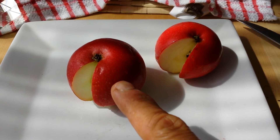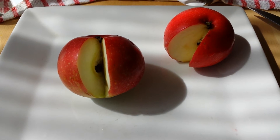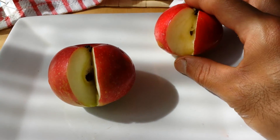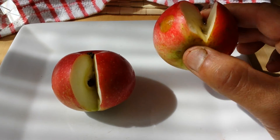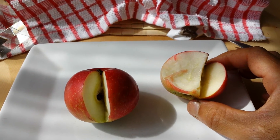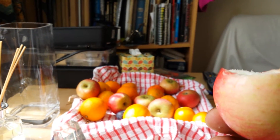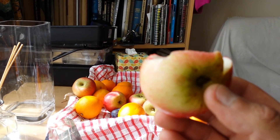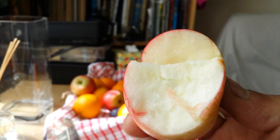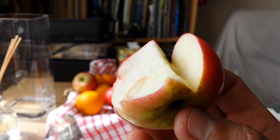I don't know why, but the one we bought from the shop — it's from the UK, it's from Kent — it's very soft. The taste is nothing comparable to this one. This one is really a good apple. Really crunchy, really fresh. This apple was probably more than one week in the fridge and yet it's still fresh.